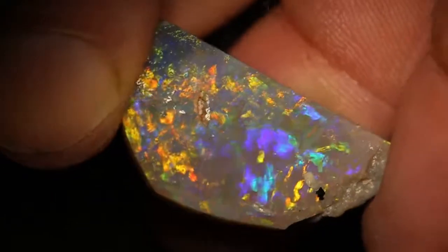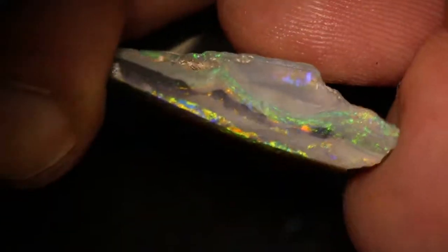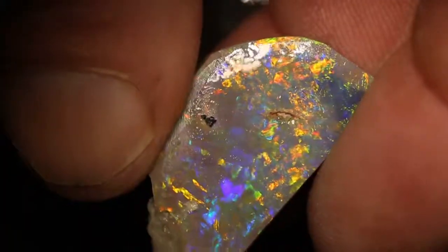This roughly rubbed opal piece weighs 22 carats and measures 30 millimetres across. There's a few colour bars going through it, and that back one could be decent, as well as this top one, which has already been faced.